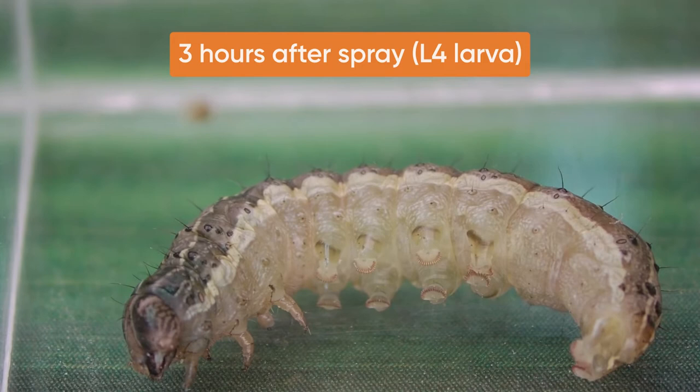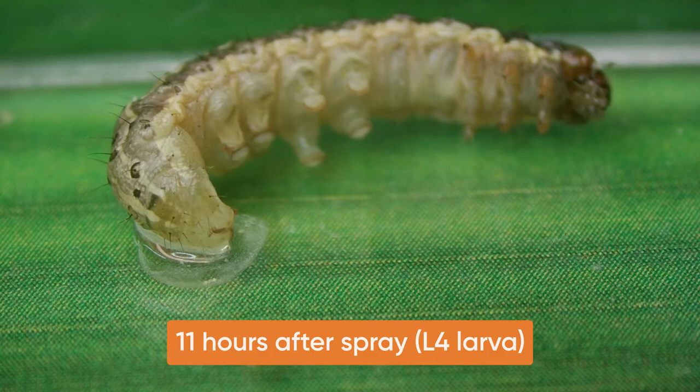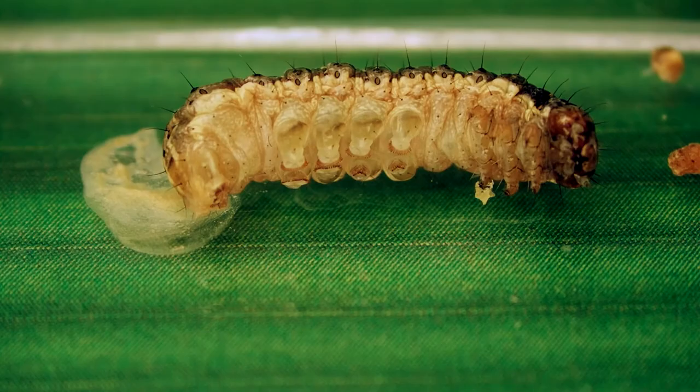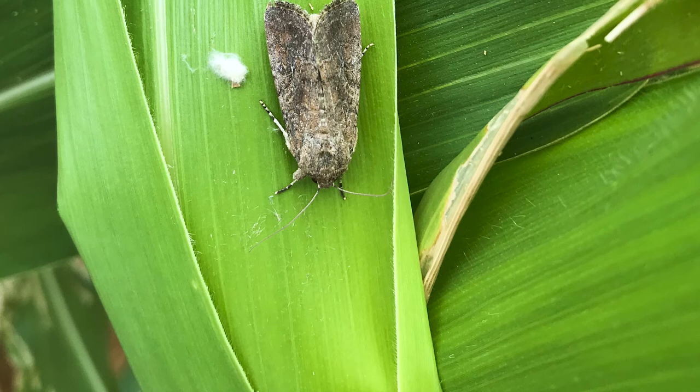It takes a longer time for large larvae to reach mortality, but they show paralysis and are unable to feed within three hours after a direct spray with Gemvelva. By 11 hours, the large larvae is completely paralysed and begins losing body fluids. 13 to 14 hours after the spray, the larvae becomes limp and shrunk after losing body fluids before dying.